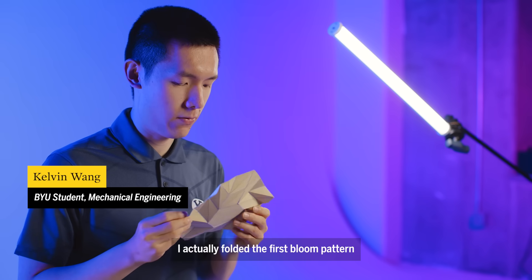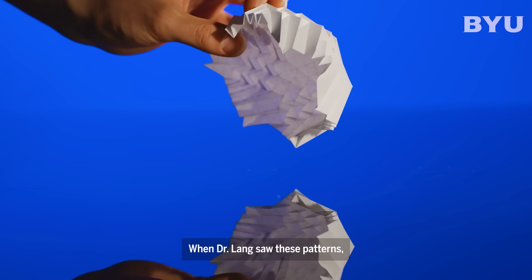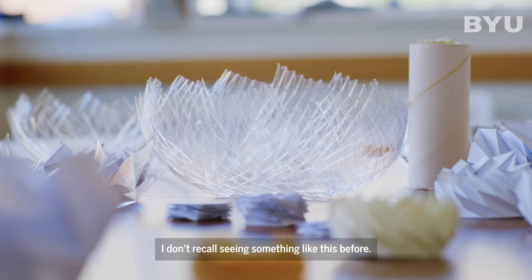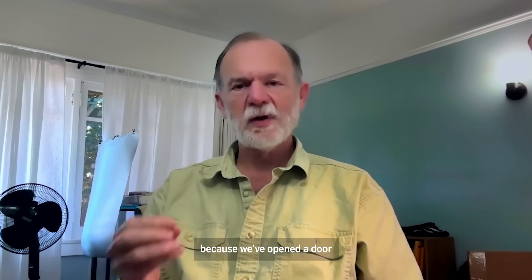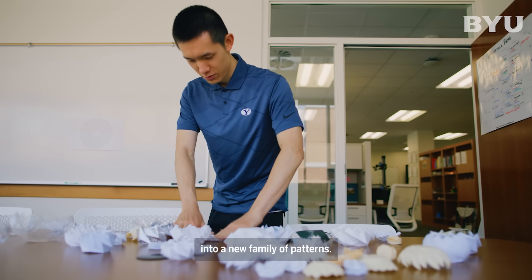I actually folded the first bloom pattern many years ago. When Dr. Lange saw these patterns, he said he didn't recall seeing something like this before. I was speechless. From a scientist and engineering perspective, it's pretty exciting because we've opened a door into a new family of patterns.